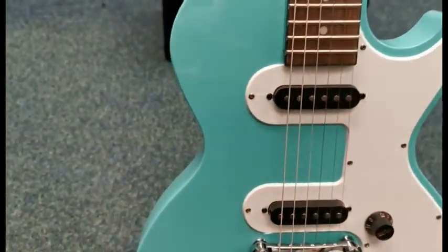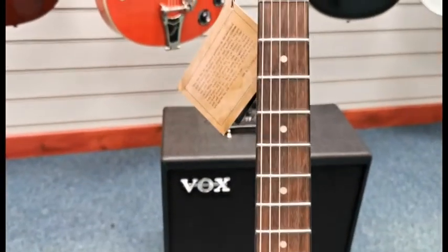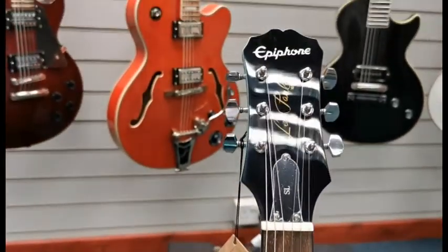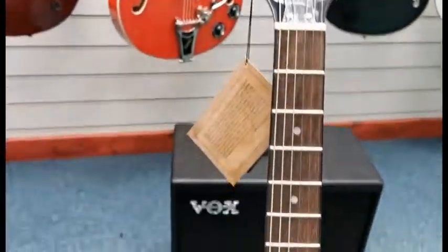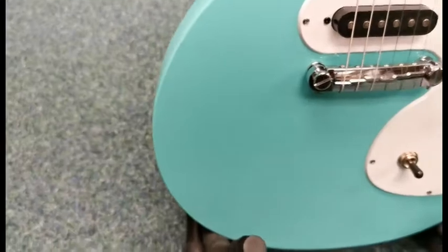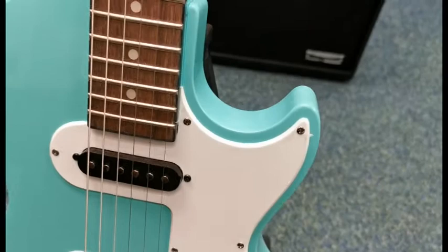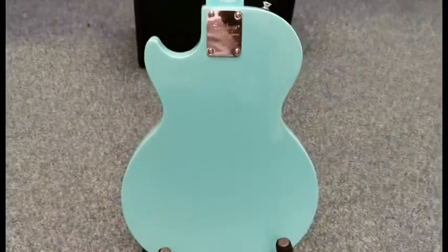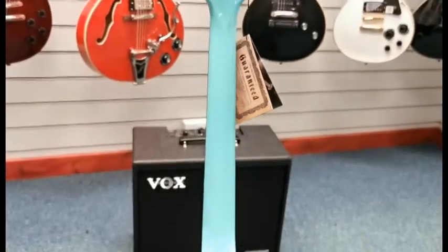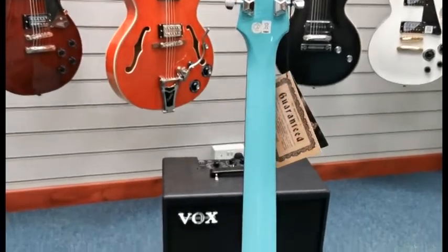It will potentially benefit from a restring from its new owner, but it is in fantastic condition. As I go around it, there's not really any marks, scuffs, or scratches at all. We do have the original box for this as well. I'll spin this around so you can get a look at the finish — it goes right the way across and it is quite an eye-catching colour. I quite like it; I think it stands out and looks really good.